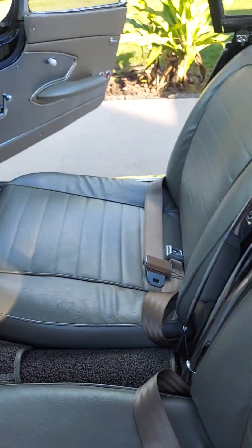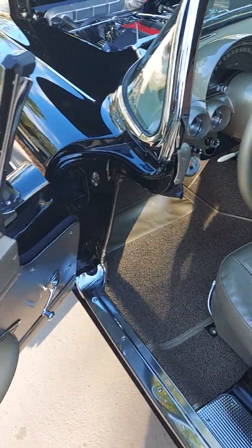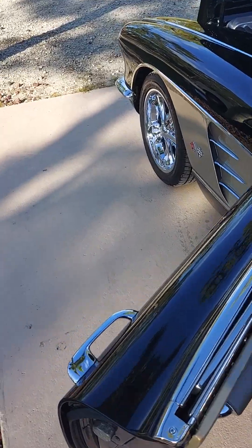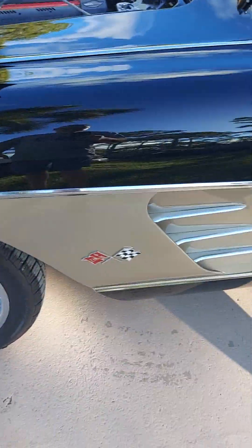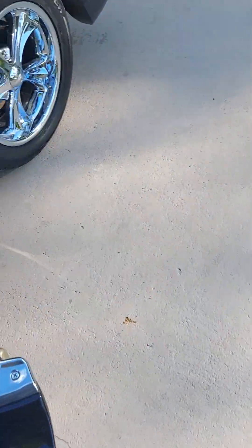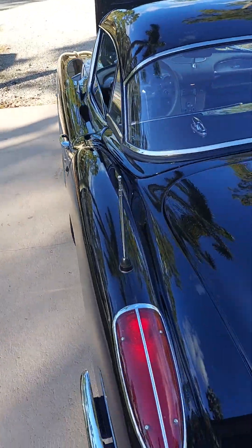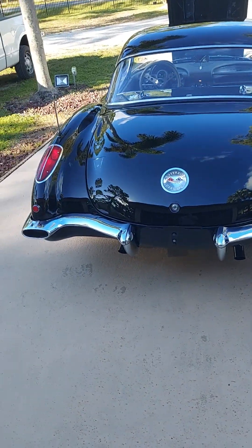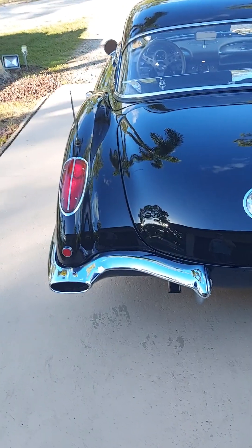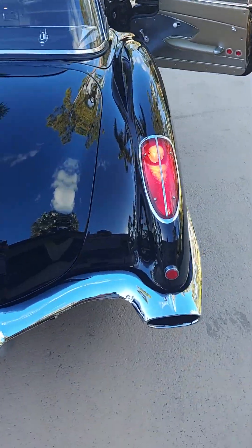Complete restoration. Look at those straight lines. Look at that ass. Follow those lines. That's curb appeal. That's sexy.